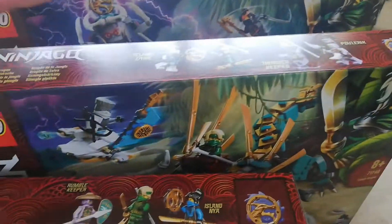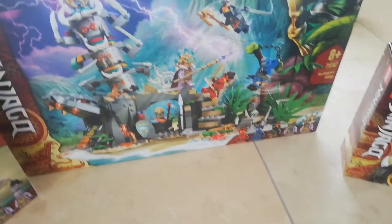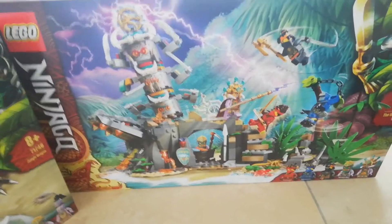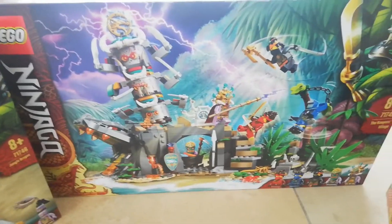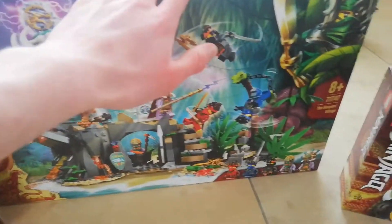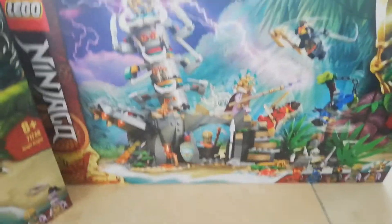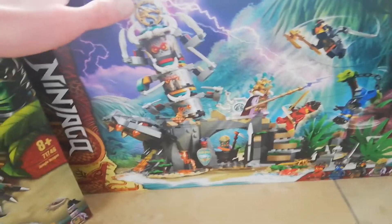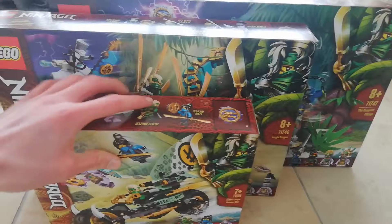The last set is the Keeper's Village. I am actually collecting all of the island minifigures — I have them all now — so I'm going to do a video where I rank all of the island minifigures. With these three sets you get all of the island minifigures, and this one is definitely by far my favorite. It looks really cool; I love location builds.